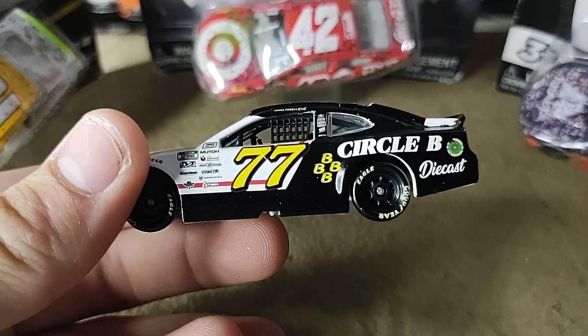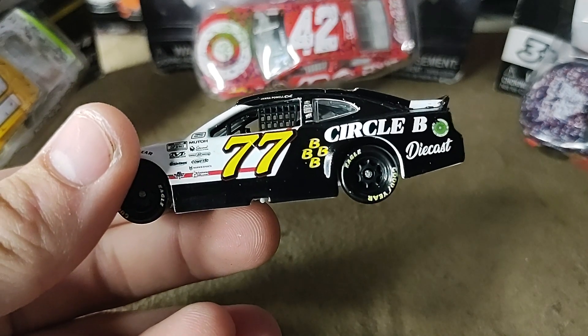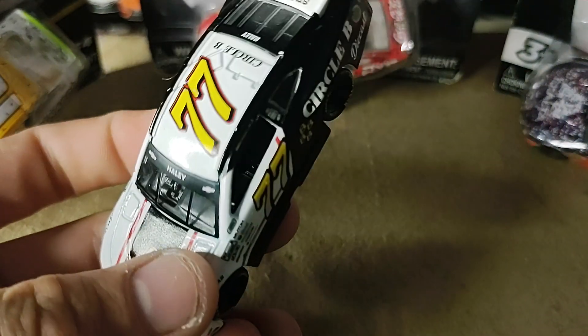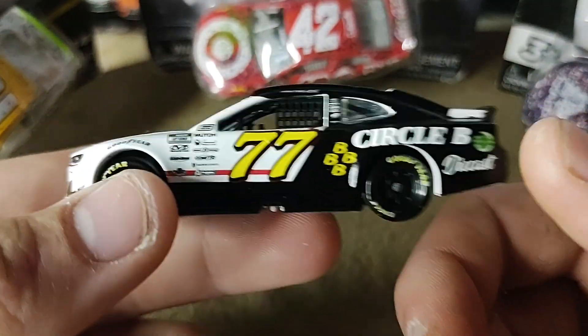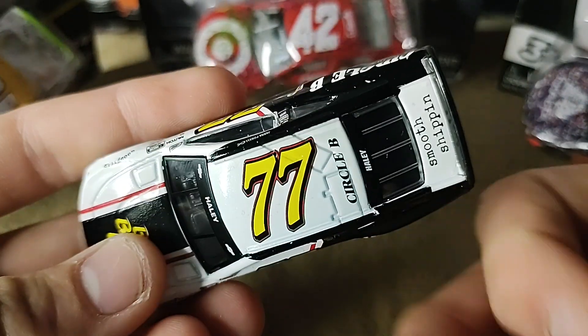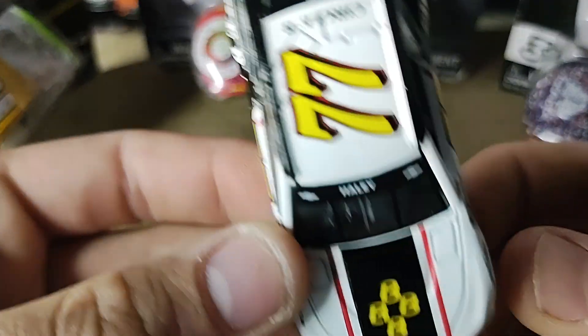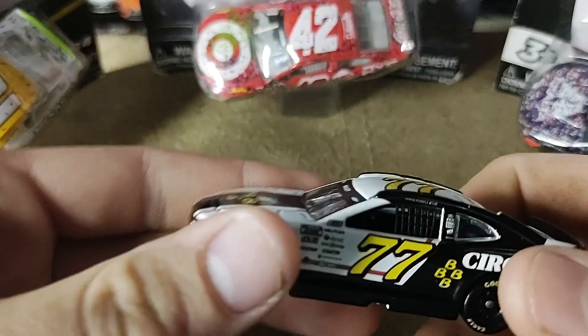Oh, his all-star car — that one may have gotten DMP'd though, I'm not too sure. I didn't get any all-star diecasts. I feel like this is going to dry up as well. Obviously with this being a Spire Motorsports diecast, it will dry up faster than normal — probably already has dried up.